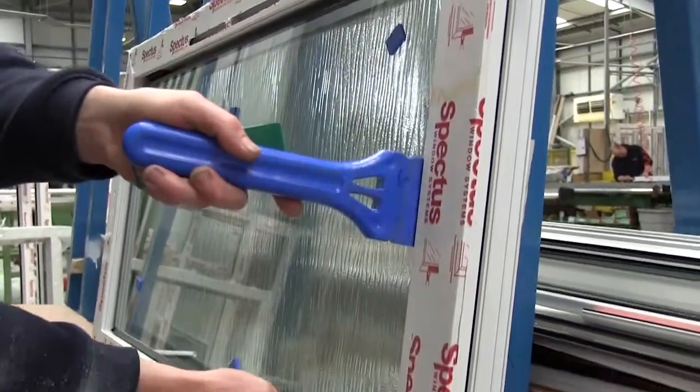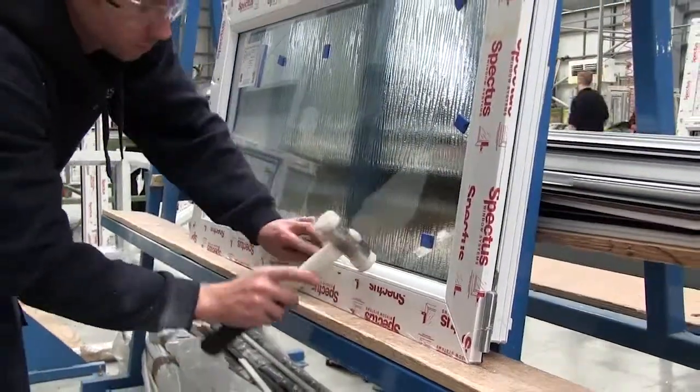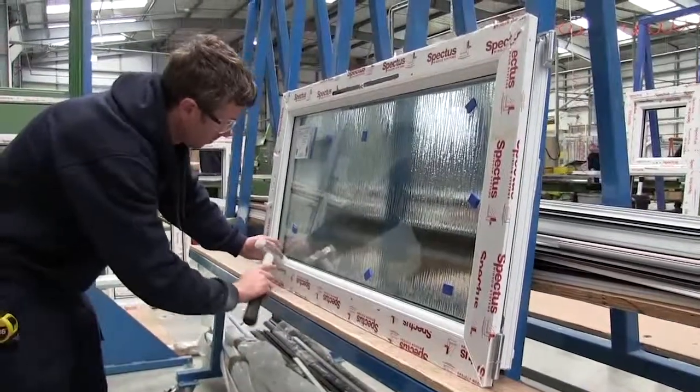Finding a safe, reliable company to carry out your home improvements has never been easier. All of our products come with a full ten-year guarantee and we are a FENSA and fair trade registered company.